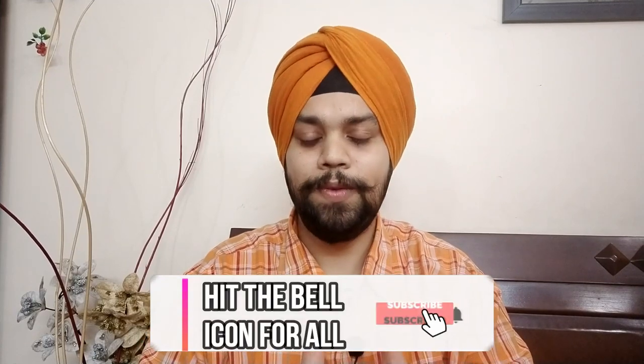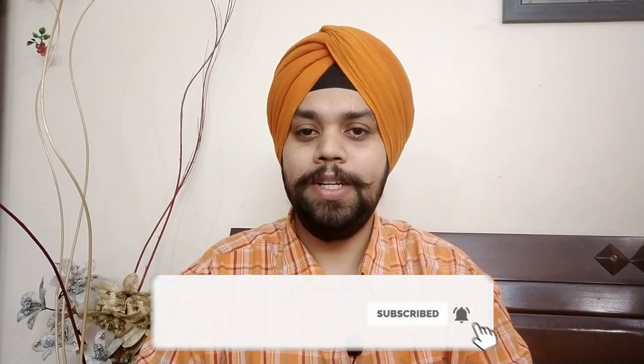Please do subscribe to the channel as it helps — you are the fuel. Like the video, share it with your friends and family. If you have a query, let me know. Feedback is always welcome. Take care, you are watching Ford Love Gadgets. Join me and have a nice day.